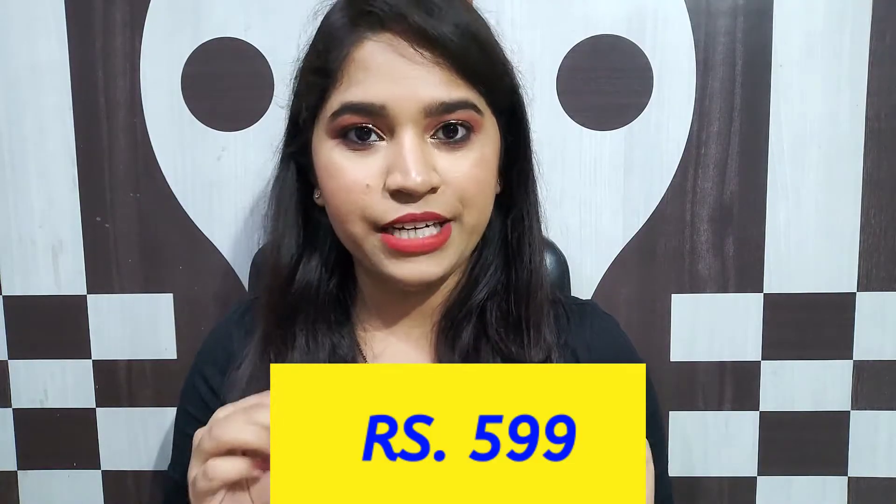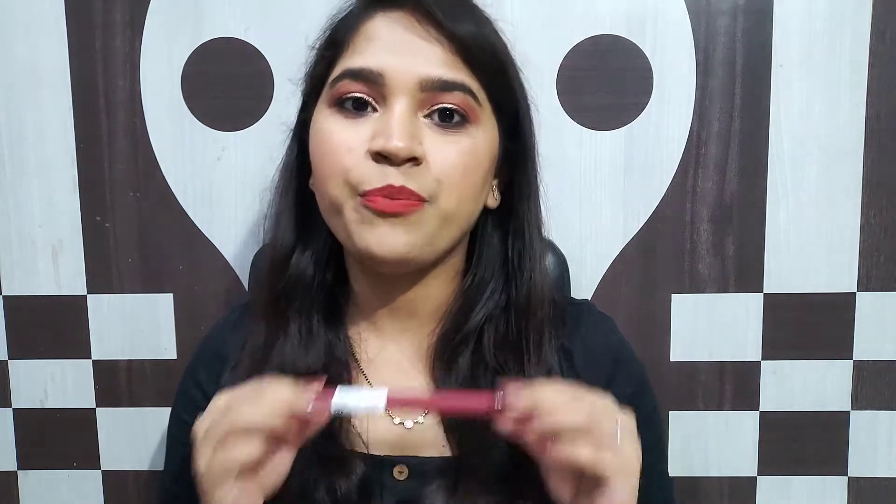This retails for Rs.599, which is approximately Rs.600. But I took it on discount and got it for approximately Rs.500. You can easily get this discount on Nykaa, especially when Nykaa has sales — mostly all lipsticks go on sale and you get a 10-20% discount. So that's my next pick.